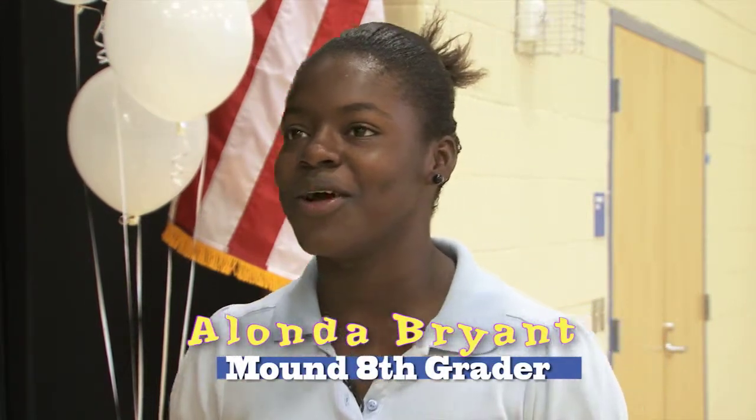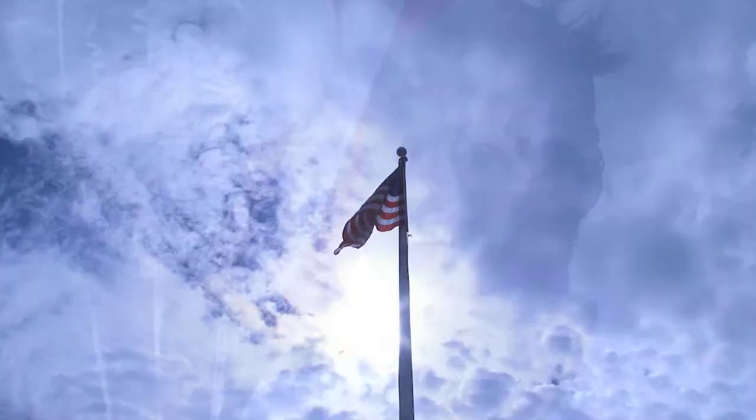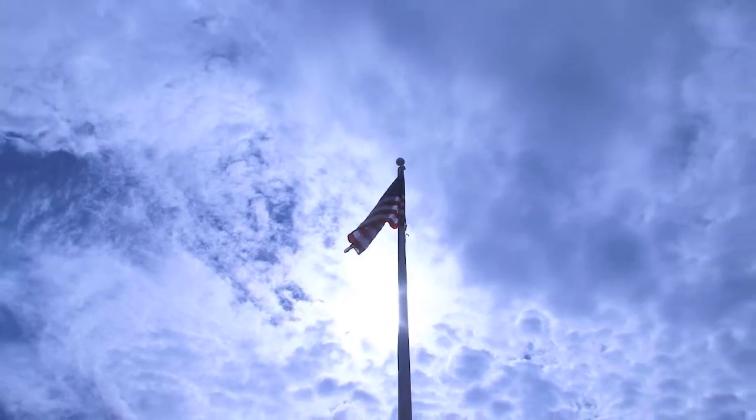It's way bigger than the other schools. It's so much cleaner. It's a lot of new things. I like it. New schools, happier students, kinder words. Reporting for CMSD, I'm Brian McIntyre.